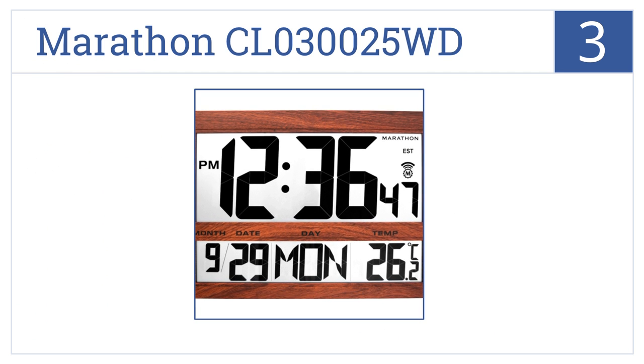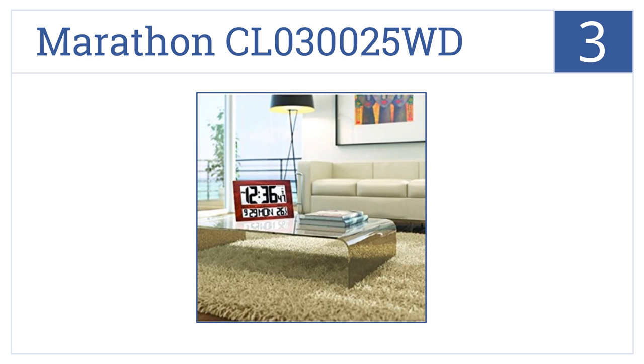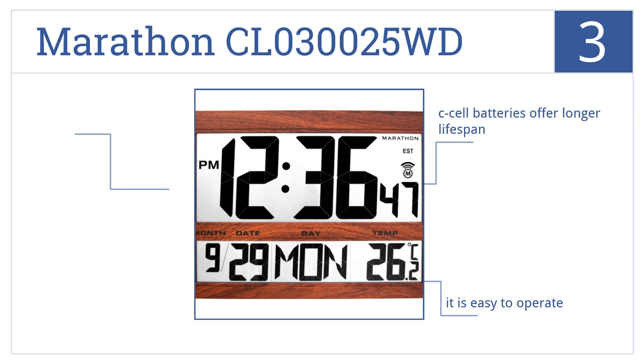Now for number 3. The Marathon CL0325WD offers a 12- or 24-hour time display option in 6 different time zones. Its sleek design makes it a joy to view. Its C-cell batteries offer a longer lifespan, it's very easy to operate, and a folding stand comes included.